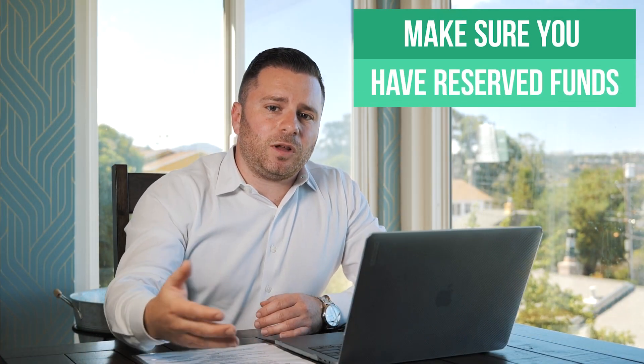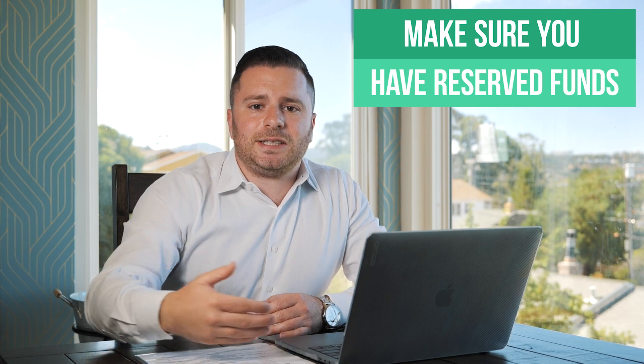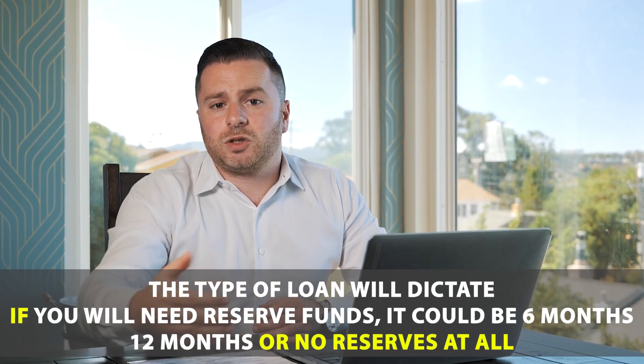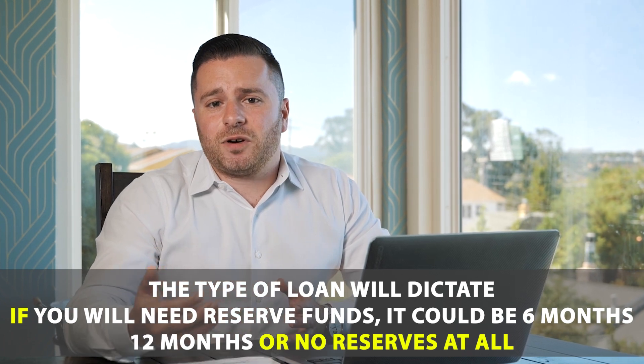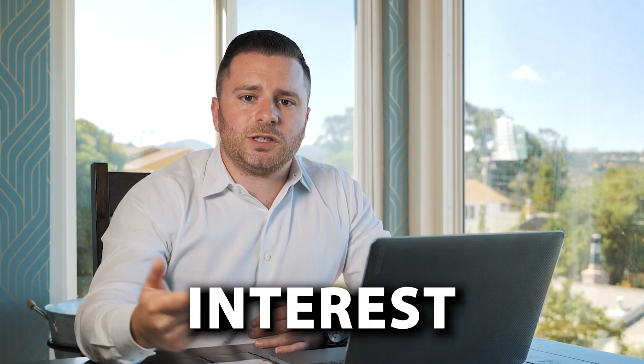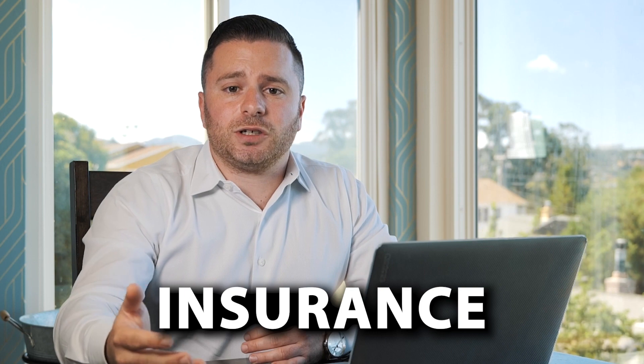You also need to make sure that you have reserve funds. The type of loan that you're going to get is going to dictate the amount of reserve funds — it could be anywhere from six months to 12 months, and in some cases even 15 months. For example, if you need 12 months of reserve funds, it's going to consist of 12 months of principal, interest, property taxes, and insurance. You need to make sure that you have that seasoned in your account for a couple of months.